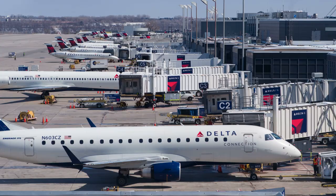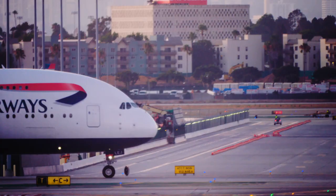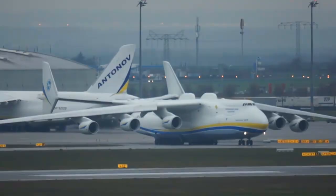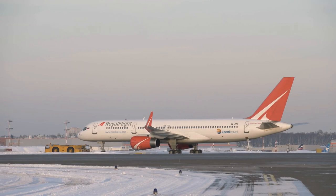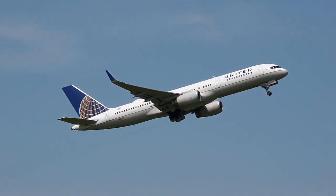Under these rules, airplanes were classified into light, medium, and heavy depending on weight. Later on, a superclass was also added for the Airbus A380 and Antonov An-225. While classified as medium, the Boeing B757 has special wake turbulence separation criteria after numerous incidents of smaller aircraft losing control when following a B757.